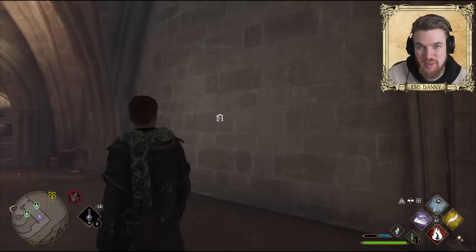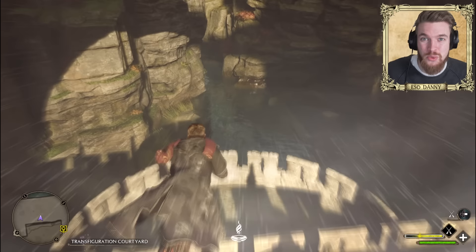This was only the first six secret passages and hidden areas, but there are so many more I want to share. I'll be linking the next video in the description for you to check out all of the other secret areas.